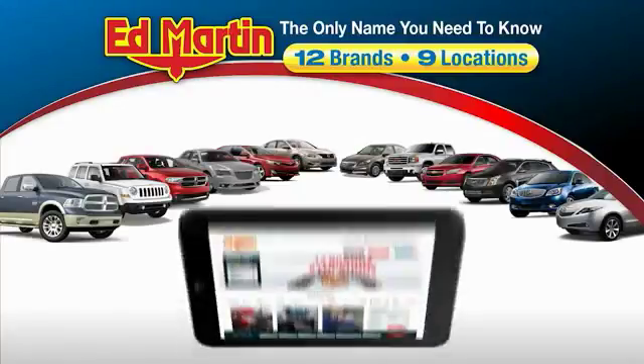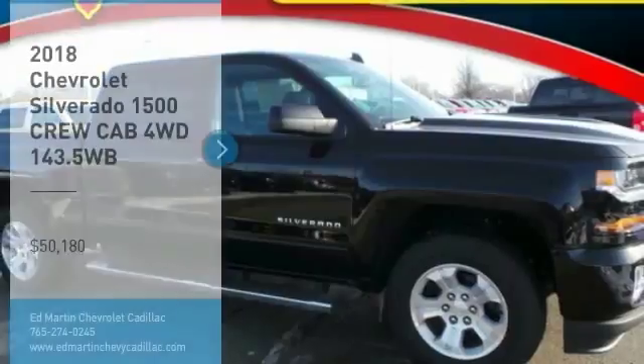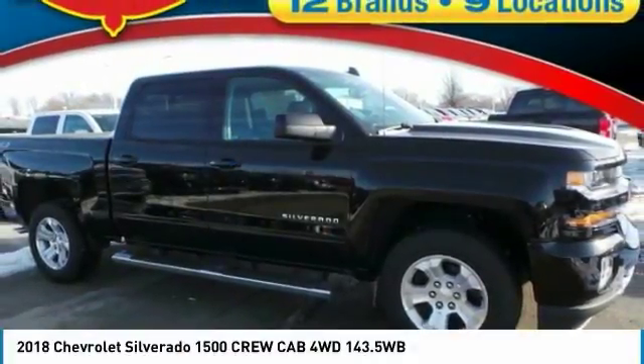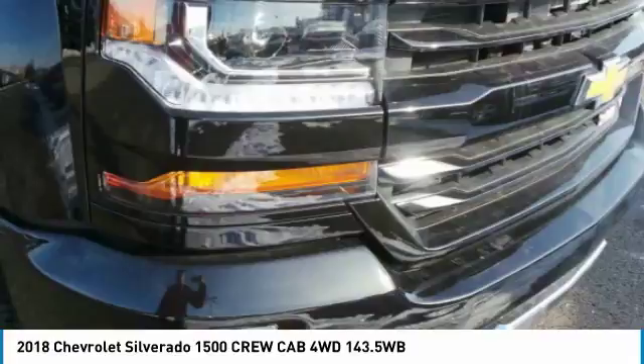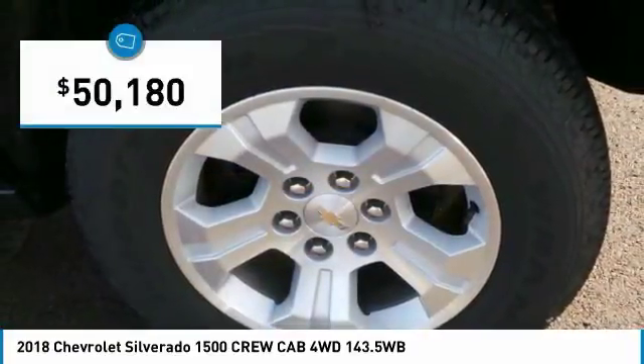Thank you for clicking our video. You can also shop over 4,000 more cars and trucks online at edmartin.com. Stop by and take a look at the 2018 Silverado 1500. The Chevy Silverado 1500 has the lowest cost of ownership of any full-size pickup and is priced below $55,000.